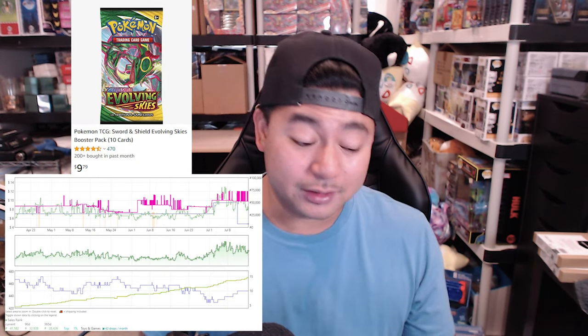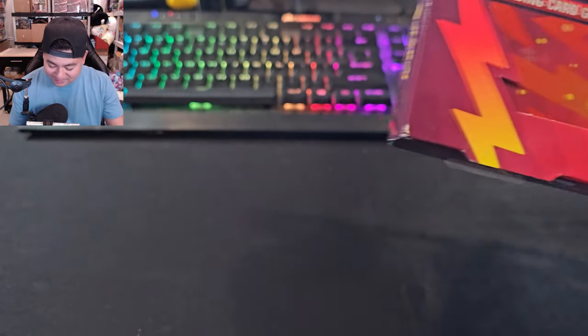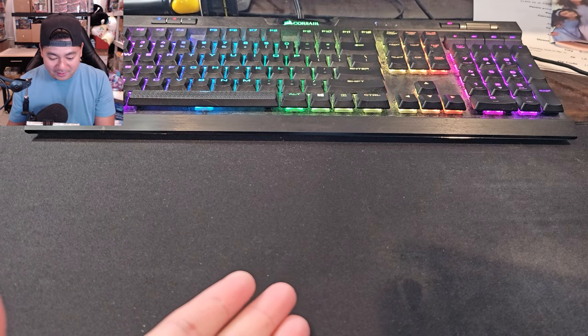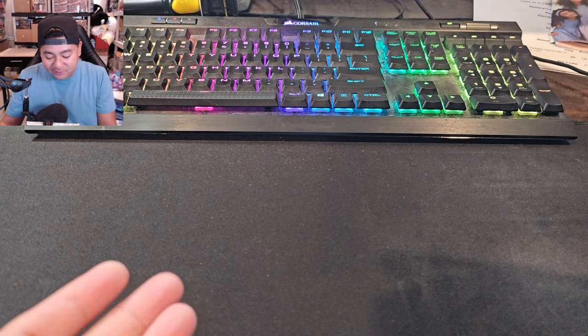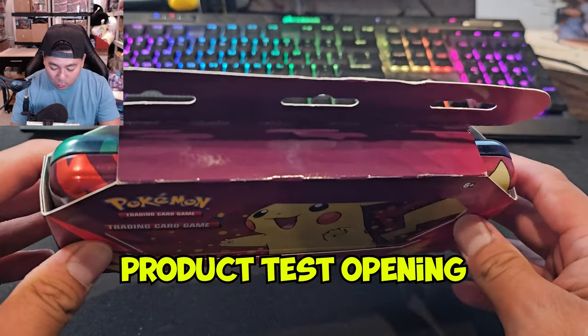On Amazon, Evolving Skies is going for $11.99 — that's crazy, it's just selling like crazy. Anyway, let's go ahead and open this up, make this video short and sweet. I have a HyperX gaming mouse pad which I need for another setup, but anyway, we got the pencil case right here, let's go ahead and open this up.